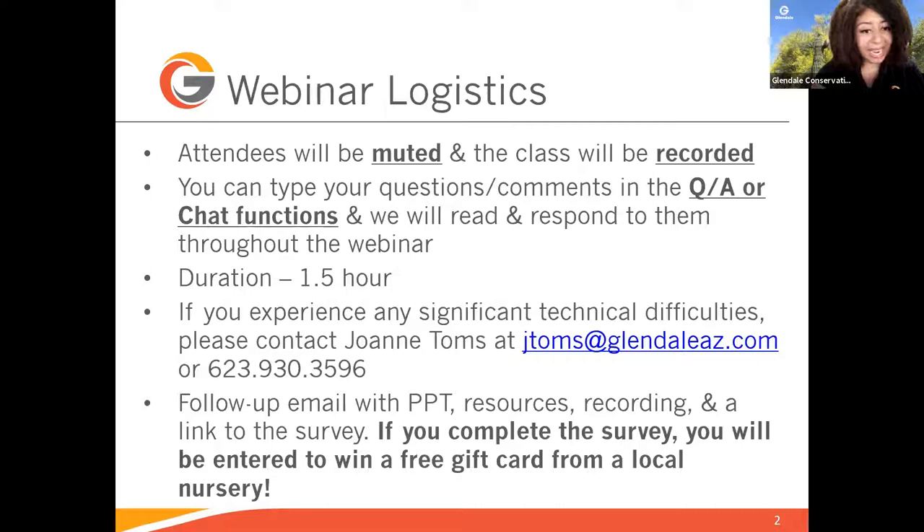The class is scheduled to be one and a half hours long. We have allotted about one hour for the presentation and about 30 minutes for questions, and we will aim to stay on track as we want to be respectful of your time. If you experience any significant technical difficulties, please contact Joanne Toms via email at jtoms@glendaleaz.com or call her at 623-930-3596. After this presentation, we'll follow up with an email that includes a copy of the PowerPoint, resources, recording, and a link to the survey. If you complete the survey, you'll be entered for a chance to win a gift card to a local nursery.